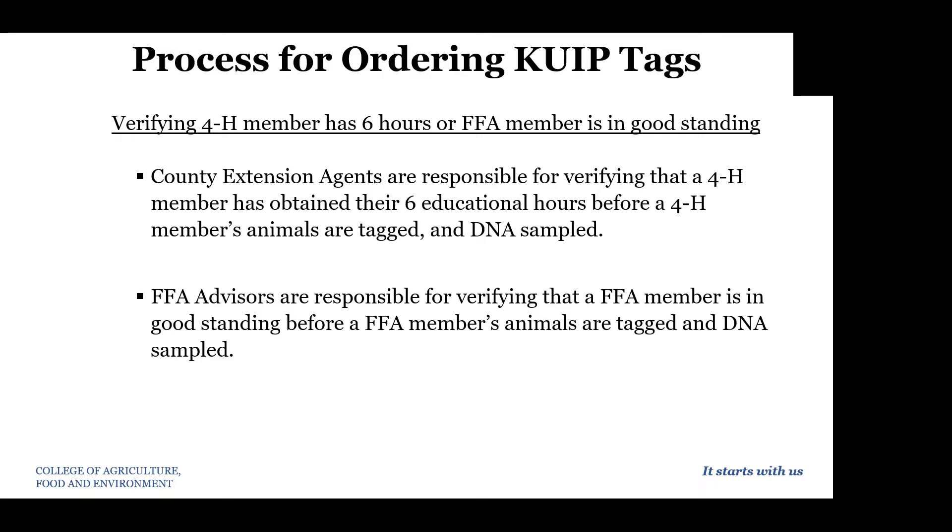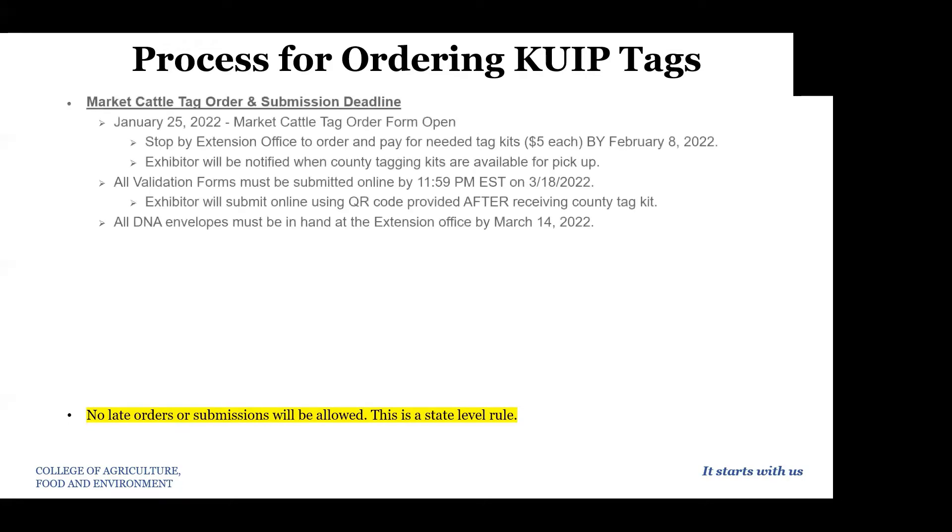Noelle and I will receive a spreadsheet from the State Fair with all of our exhibitors' tagging information so that we can then go back and verify the six hours and member-in-good-standing process. There will be no late orders or submissions this year, so these are deadlines you really have to abide by.